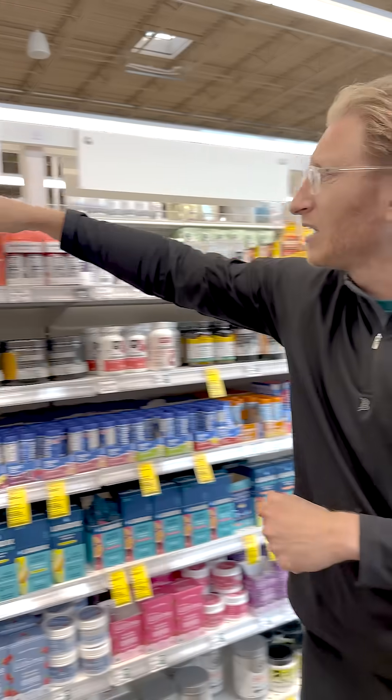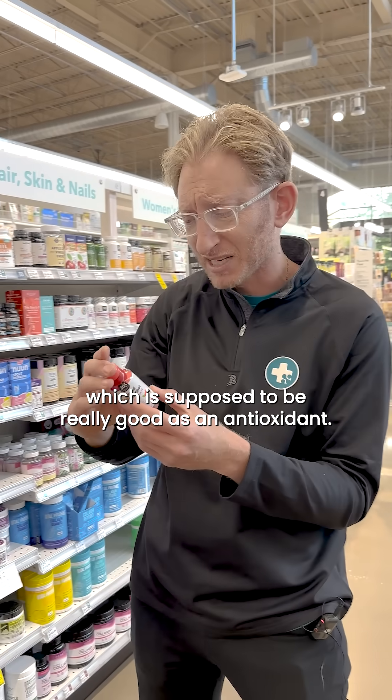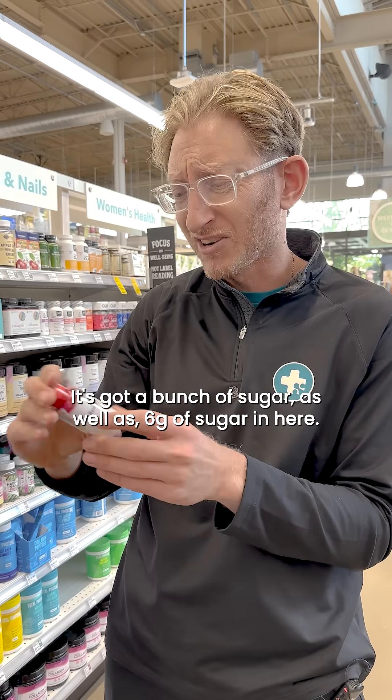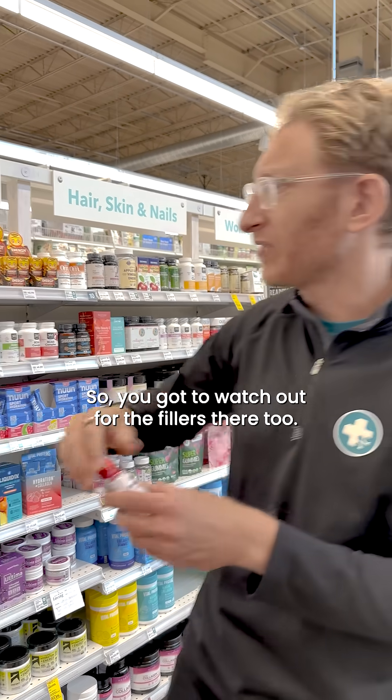Then you have things like this liquid energy shot — pomegranate, which is supposed to be really good as an antioxidant, but it has a bunch of weird fillers in there. You've got to watch out for the fillers as usual. It's got a bunch of sugar as well — six grams of sugar in here. You might feel a little bit of energy for like an hour, but again, you're going to crash. So you've got to watch out for the fillers there too.